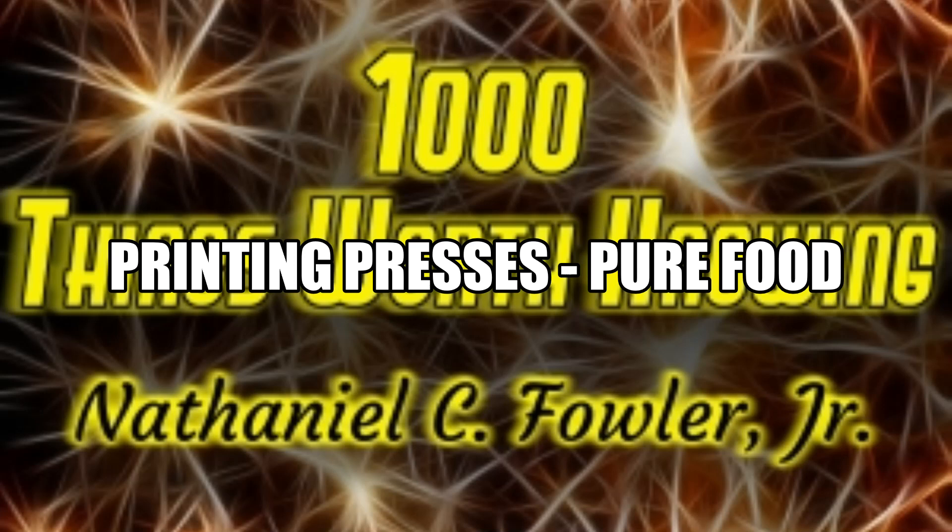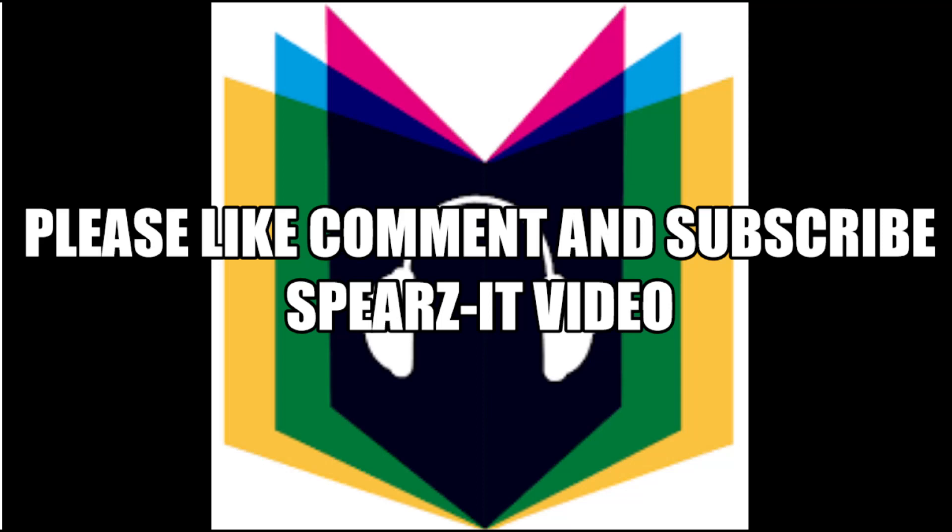The consumer will do well to refuse to purchase any article of food containing benzoate of soda or other preservative, for first-class and healthy meat, fruit, and vegetables do not require a chemical preservative. Artificial coloring may not be injurious, as so little of it is required, but food artificially preserved may be dangerous and very likely is impure, and may not have been fresh when canned. End of Section 37.